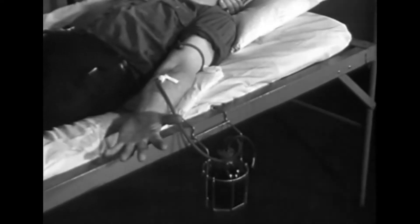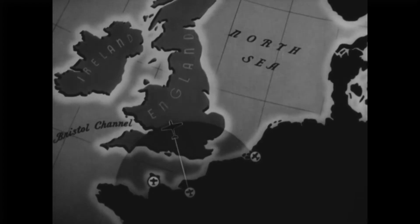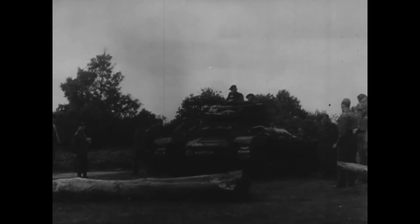Most of the truly major advances in transfusion therapy are results of wars. When World War II started outside the United States in 1939, there was a request from Britain to New York City, to the Red Cross, asking if we could assist in providing plasma to Britain as they were being bombed by the Germans.